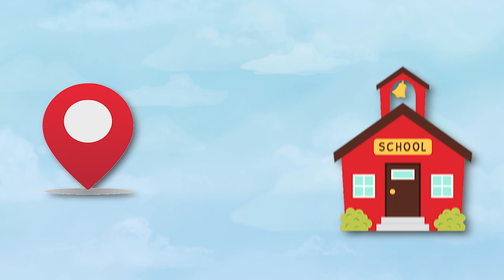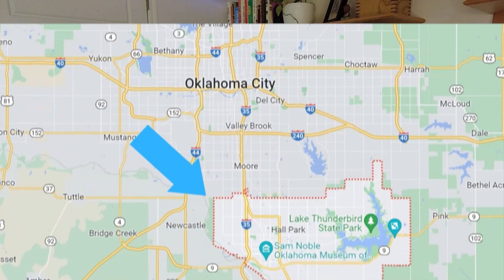In my last video about Moore vs. Norman, we covered location, schools, and weather. So let's talk about some housing options that you have in these cities.